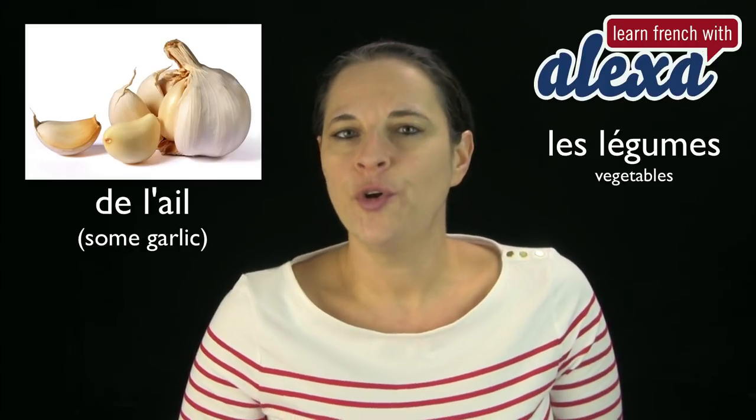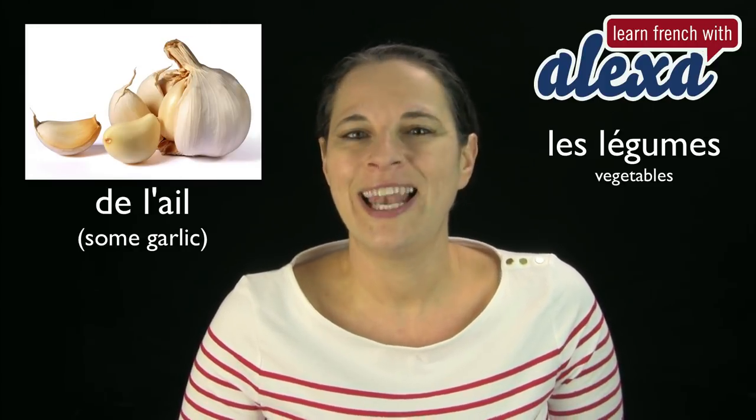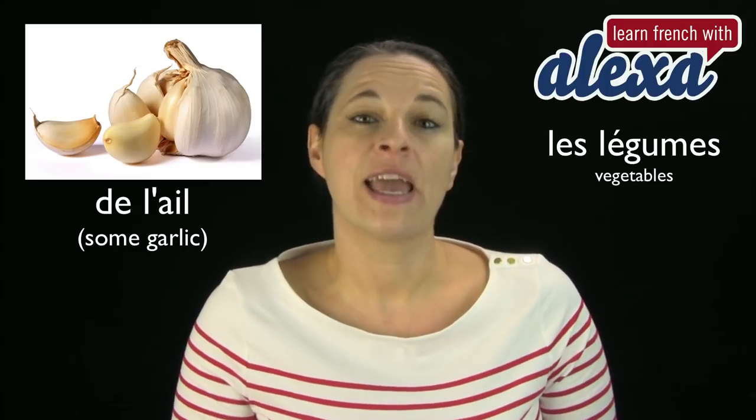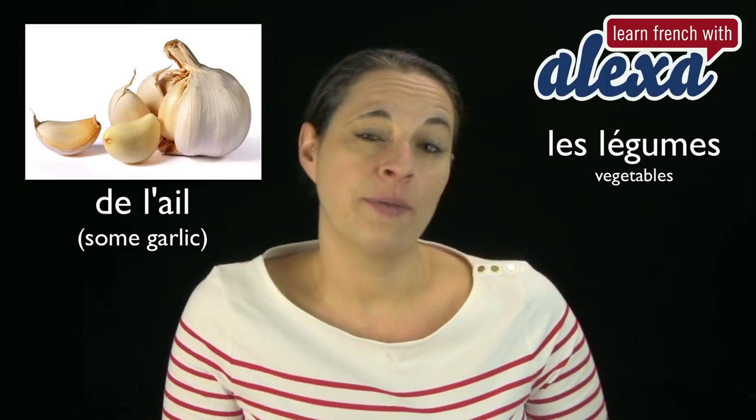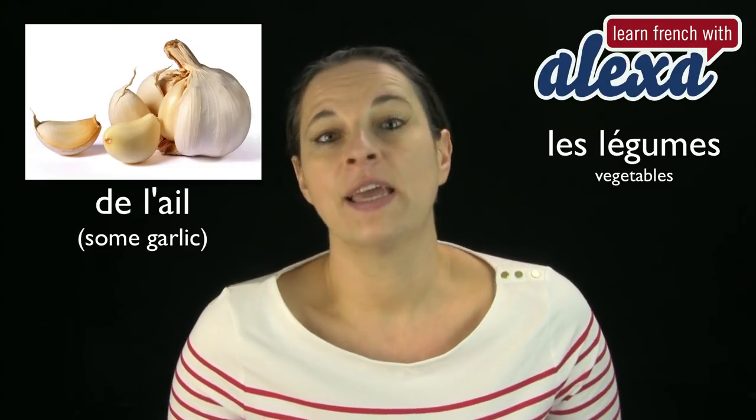Les légumes. Are we ready? Here's the first one. De l'ail — and that's some garlic. De l'ail. Notice that we say l'ail because 'ail' begins with a vowel, the A. So instead of saying 'le ail', we say l'ail.